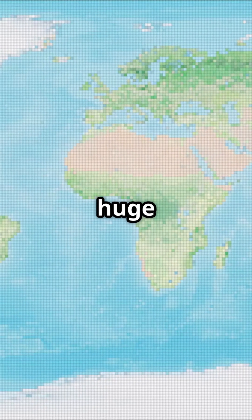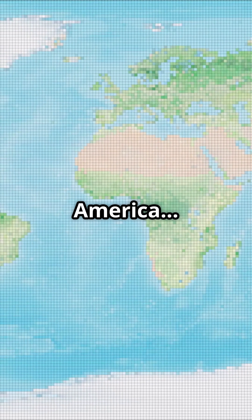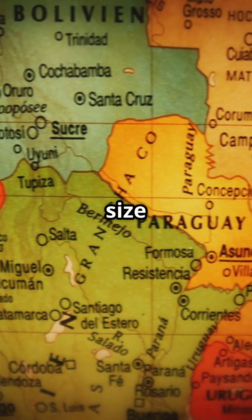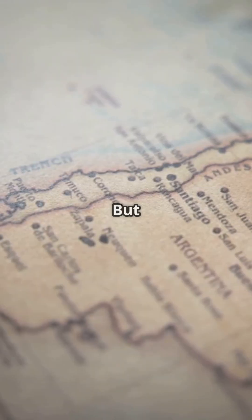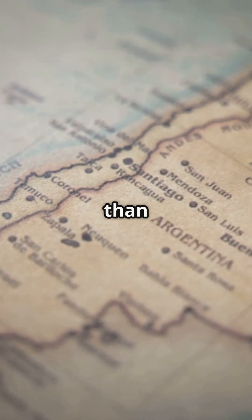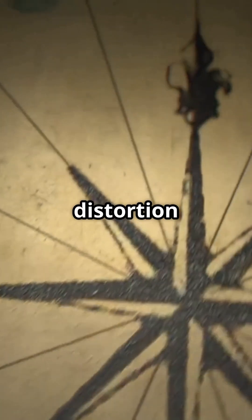This map makes Greenland look huge compared to South America. But that's not right at all. In reality, Greenland is only about one-eighth the size of South America. But on the Mercator map, it's stretched out to look much larger than it really is. This is a distortion of size.